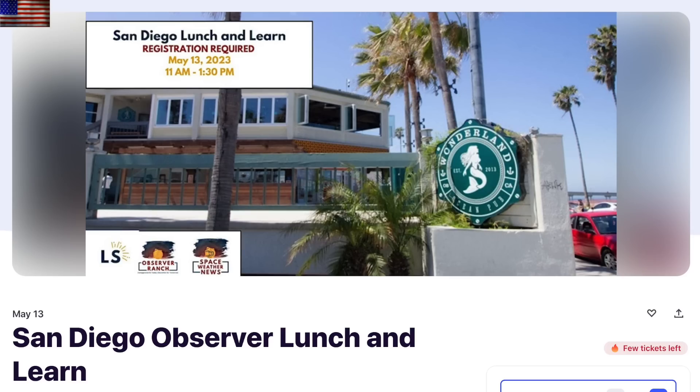Quick note here: we upped the capacity of our San Diego event yesterday. It had been sold out, but now we can fit a few more people at the event. If you want to come out May 13th, check the link below the video.